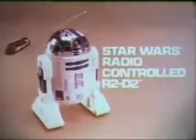You can make R2 move forward — look out, Dad! — backward, turn, and beep. How do I turn, Dad? Radio-Controlled R2-D2 from the Star Wars Collection by Kenner.